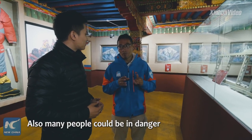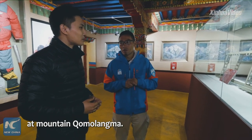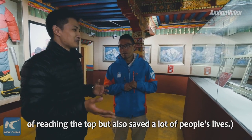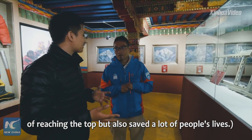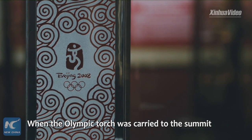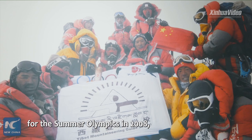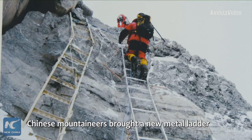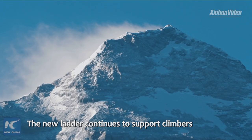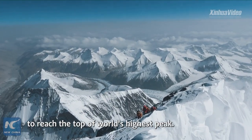Without this ladder, many people could not reach the Mount Chumulama summit, and many would have been in great danger. It not only helped a lot of people achieve their dream of reaching the top, but also saved many lives. When the Olympic torch was carried to the summit as part of the 2008 Summer Olympics torch relay, Chinese mountaineers brought a new metal ladder up and replaced the former Chinese ladder. The new ladder continues to support climbers all over the world in their efforts to reach the top of the world's highest peak.